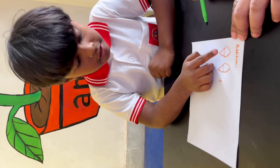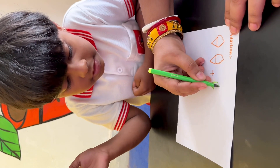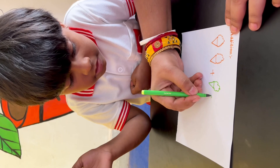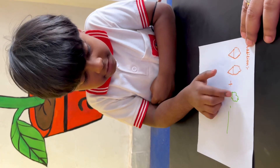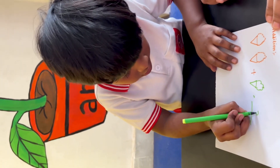How many ice creams are there? Count. One, two. Two. Okay, I am making another ice cream. Now tell me, how many ice creams are there? One, two, three. Three. What will you write here? Three. Yes. Clap!